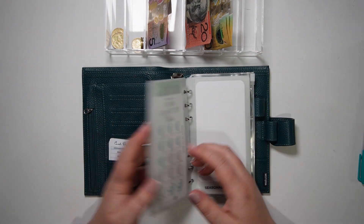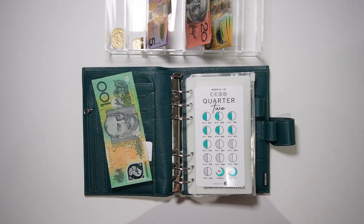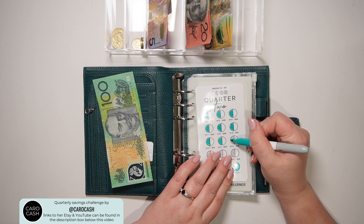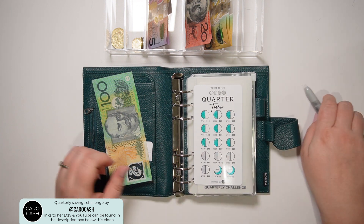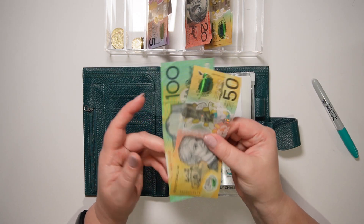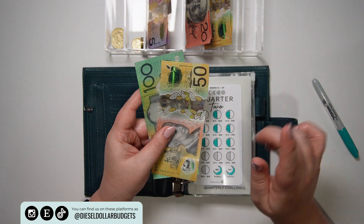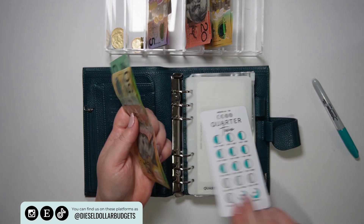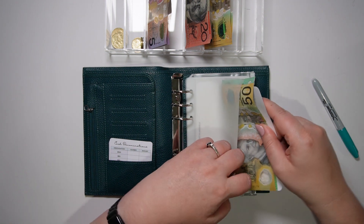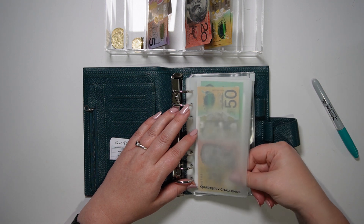My quarterly challenge is going to continue. For week 21 we've got $30 and for week 22 we've got $20, which totals $50 — so I'm taking a $50 note. That challenge currently has $150 in there, and we'll just continue until the end of this challenge. Once it's completed, it'll probably go to dog training if I'm being completely honest.